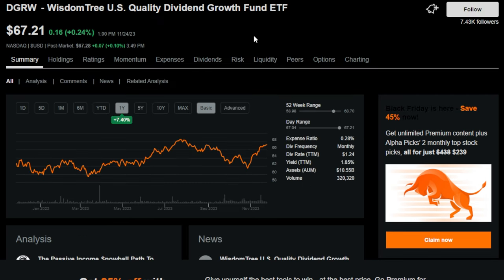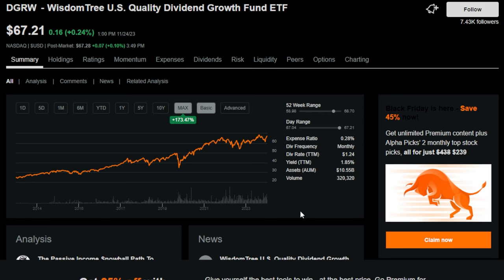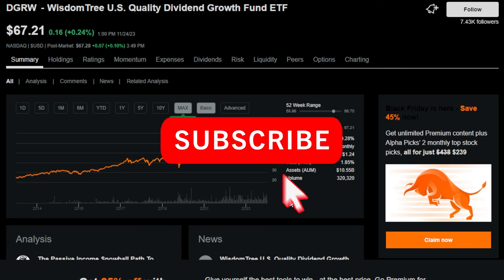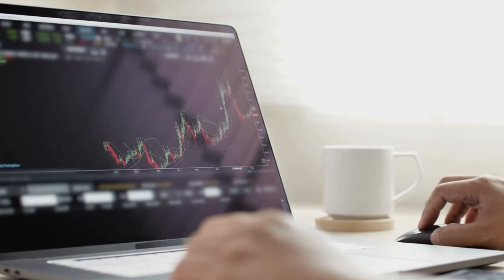So there we have it — three of the highest quality dividend growth ETFs across the entire market. The reason I consider them that is because they've all grown substantially over time in ETF price, and also have paid cash flow and more and more cash flow as time goes on. I want to hear from you down below — if you agree these are some of the highest quality dividend growth ETFs, or comment one you think is better. If you enjoyed this video, drop a like and subscribe for more content like this.